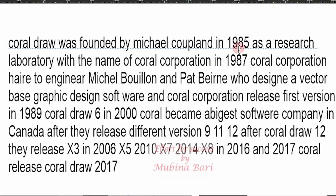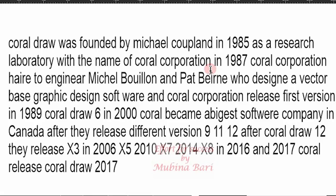Now we are going to start the history of CorelDRAW. CorelDRAW was founded by Michael Copeland in 1985 as a research laboratory with the name of Corel Corporation. In 1987, Corel Corporation hired two engineers, Michael Bullion and Pat Binary, who designed a vector-based graphic design software. Corel Corporation released its first version in 1989.